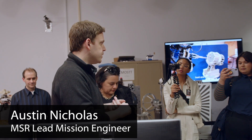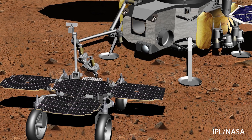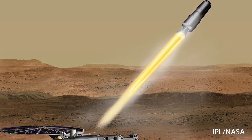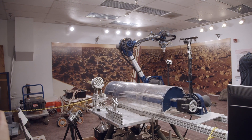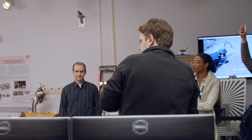The first is a sample fetch rover, which is a small rover that will be built by the European Space Agency. The second is a Mars Ascent Vehicle, which is a rocket that you launch from the surface of Mars. And the third element is a sample transfer orb, which you can see mocked up behind me in this lab, that's used for transferring from the fetch rover and into the Mars Ascent Vehicle.